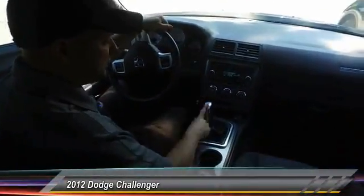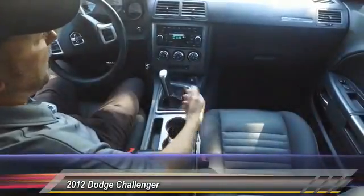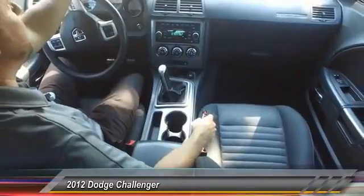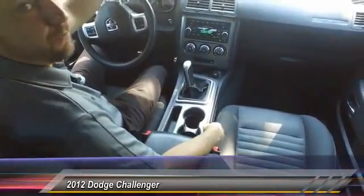All right, guys — cloth interior. Six-speed transmission right here. You got Bluetooth connectivity, AM-FM satellite radio. Guys, this thing is ready to go with that V8 motor. Such a fun car.